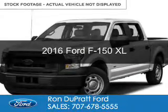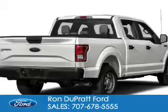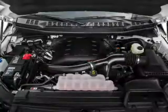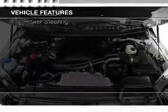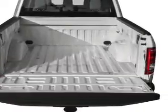This is a new 2016 Ford F-150. It's powered by rear wheel drive, a 5-liter, 8-cylinder engine, and a 6-speed automatic transmission. The features include a tilt and telescopic steering wheel, split rear seats, air conditioning, and power steering.